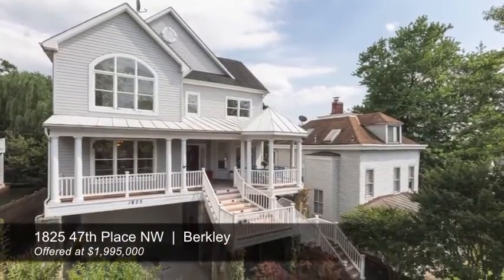Hi, this is Michael Brennan with TTR Sotheby's International Realty. Today, brand new listing just outside of the Georgetown area right here in Berkeley. It's 1825 47th Place Northwest.